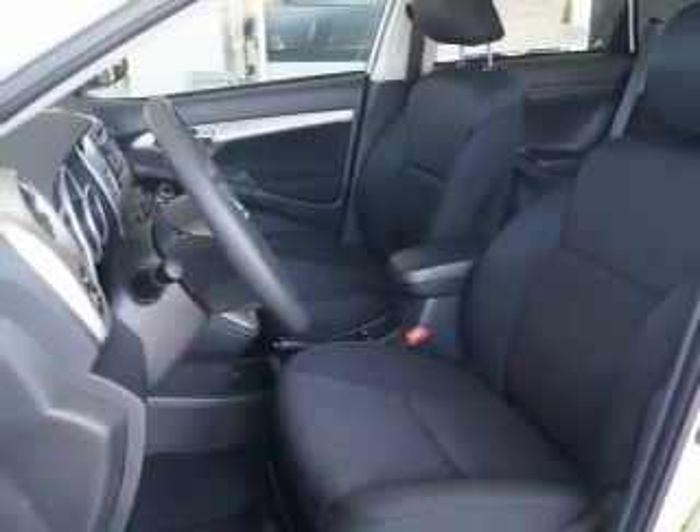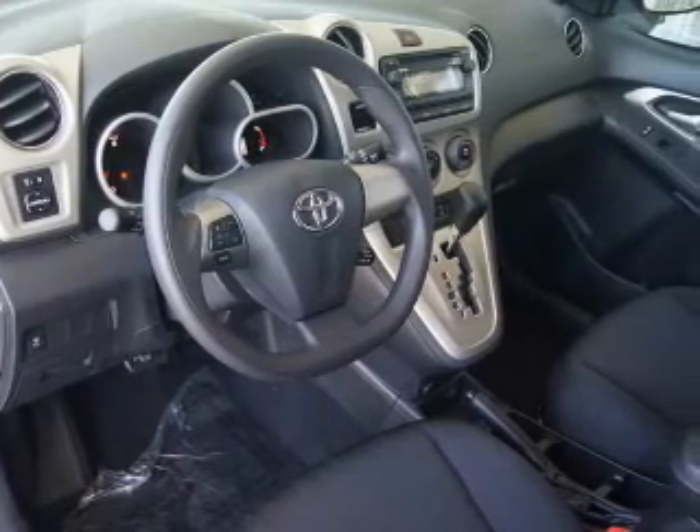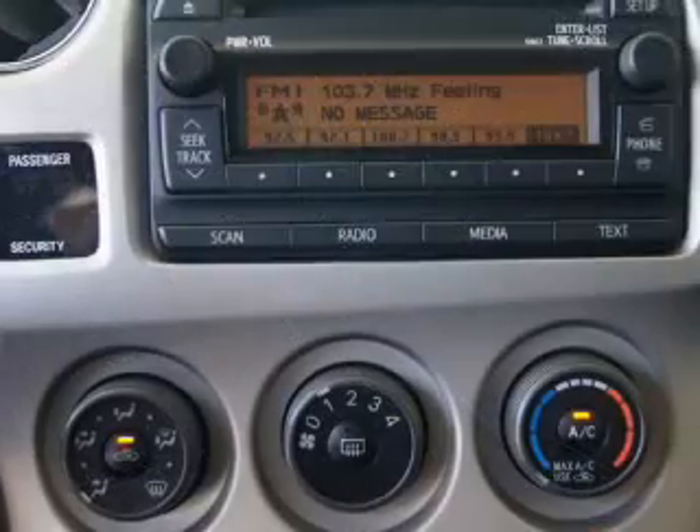Power door locks. Power windows. Cruise control. Bluetooth wireless. An AM-FM stereo with a CD player. Power mirrors. Power steering.